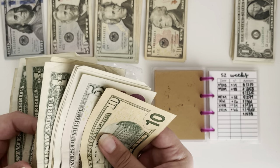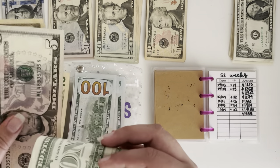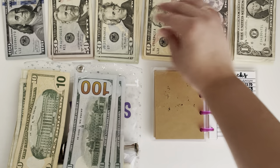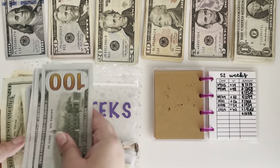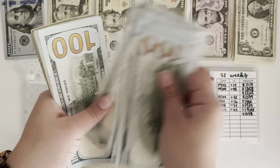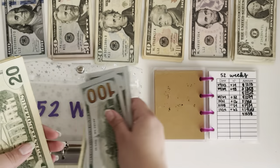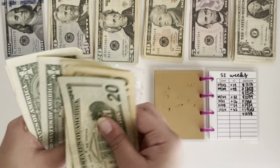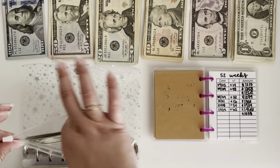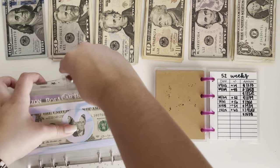And four ones. Grab a $20. So we have 1, 2, 3, 4, 5, 6, 7, 8, 9, 10, 11, 12, 13, 14, 15 — so $1,500, $20, $30, $31, $32, $33 and $34. So that is perfect. I can't believe how much money is in this challenge — I don't even remember the total being that high, but we love that. So there was the first binder.